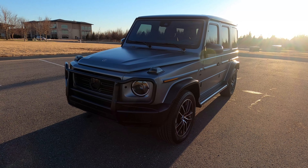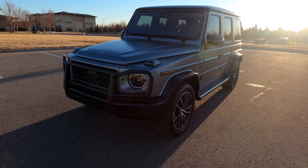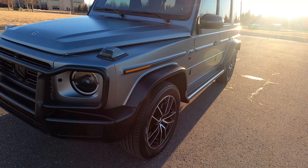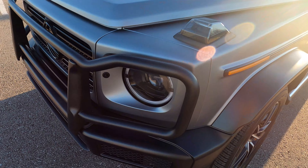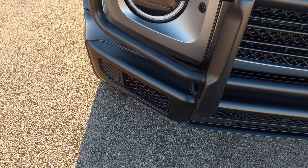Hello everyone, I'm Seth with Exotic Motorsports and this is our 2021 Mercedes-Benz G550 4MATIC with only 75 miles. Very, very low miles. Barely driven at all.